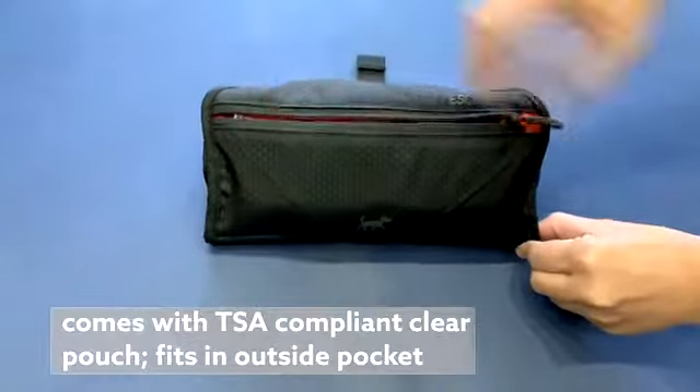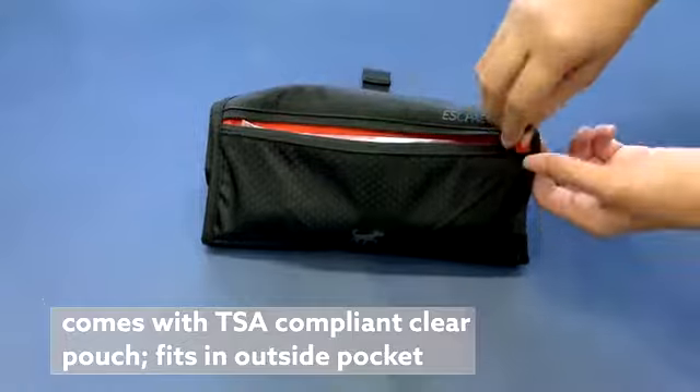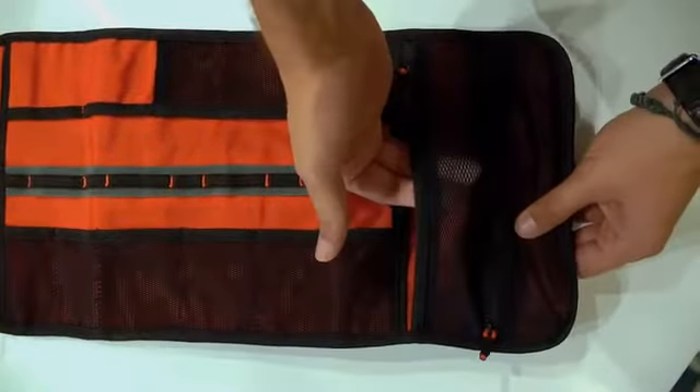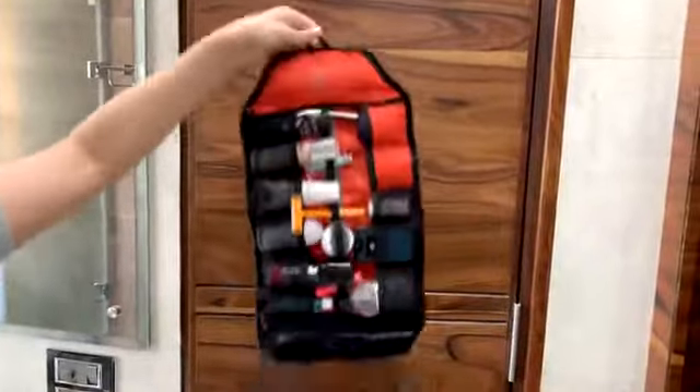With two waterproof pockets inside, you can store stuff that can leak. And the outside pocket comes with a TSA-approved premium clear pouch for liquids — easily pull it out and show it at airport security. Two long mesh pockets store standard size stuff you can't live without on the road. Never be afraid of stuff falling out; it secures all your essentials.